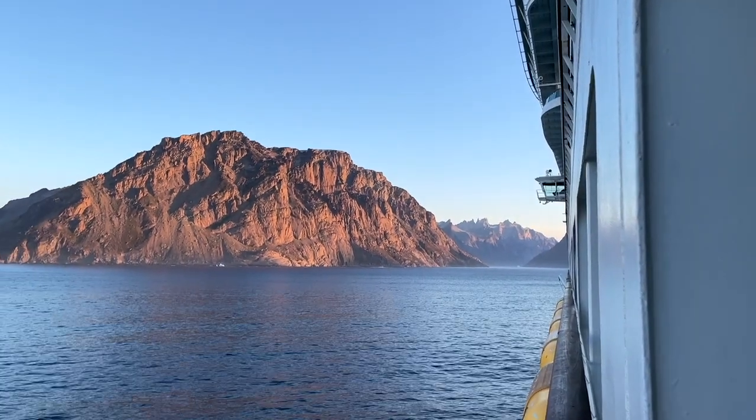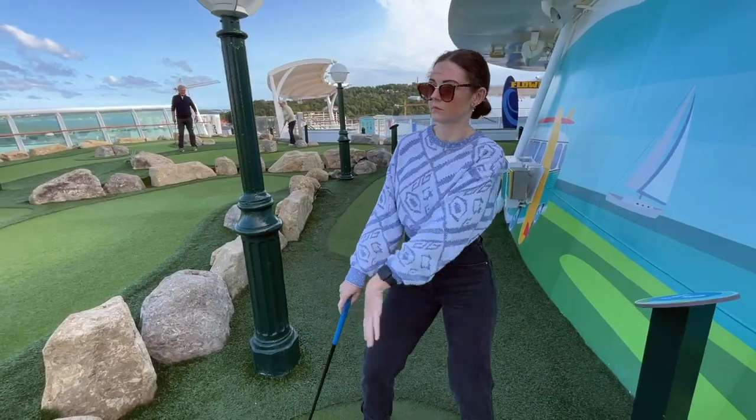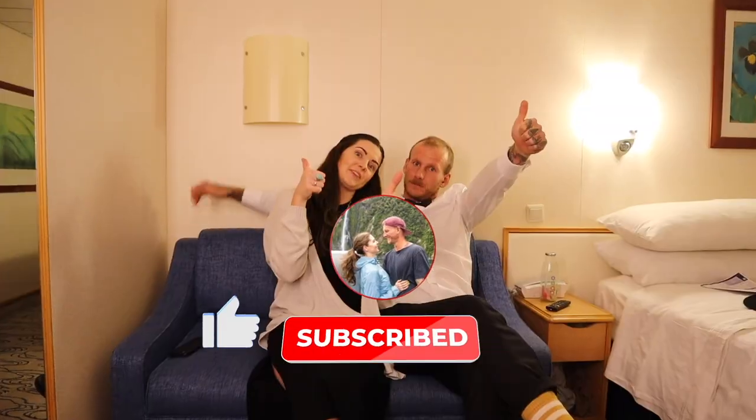Hey friends! Welcome back to our transatlantic cruise series. This video marks the last of our cruise episodes and we want to thank you so much for following along. We really hope you've been enjoying these videos. If you have, please be sure to share the love by subscribing and giving us a thumbs up.